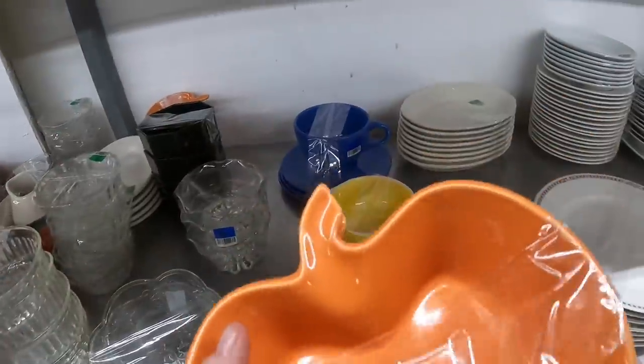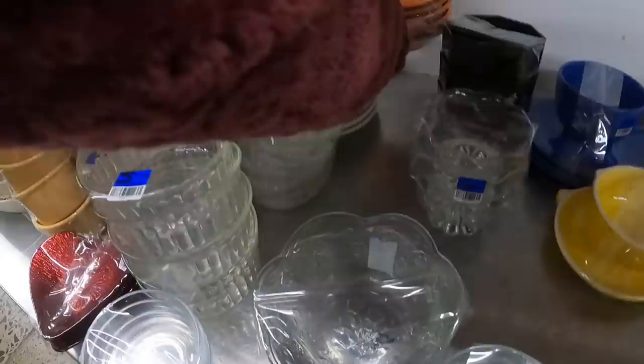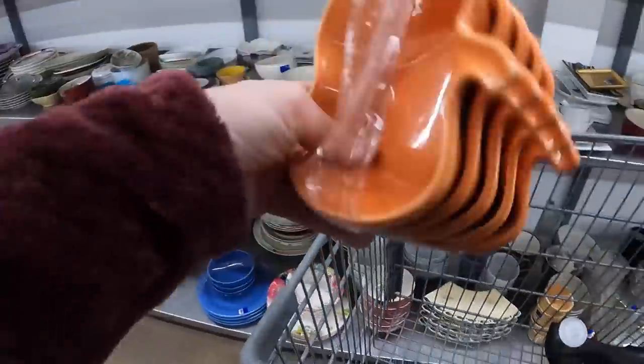These are Ray Dung Halloween melamine bowls — looks like there should be another one and there isn't, but I'm going to get them anyway. This brand does okay for me too — Chantel, however I'm going to pronounce that — that's all one set I think.